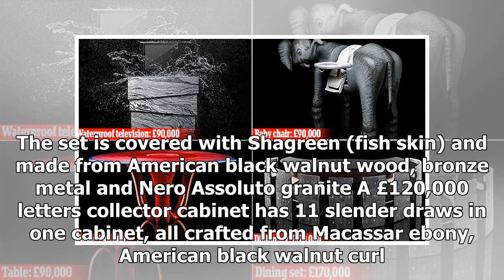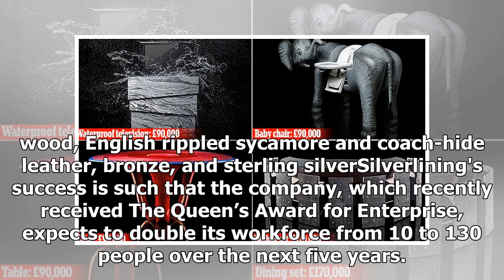The set is covered with chargreen fish skin and made from American black walnut wood, bronze metal and Nero absoluto granite. A £120,000 letters collector cabinet has 11 slender drawers in one cabinet, all crafted from macassar ebony, American black walnut curl wood, English rippled sycamore and coach hide leather, bronze and sterling silver.